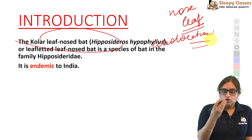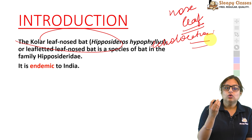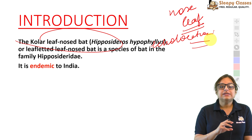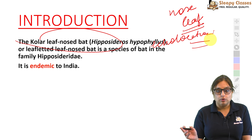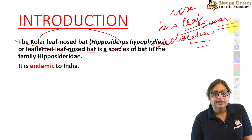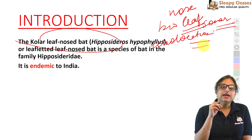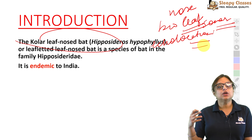Bats kuch calls emit karte hain, aur jab woh reflect hoti hain, to unse unko us cheez ke baare mein pata chalta hai — they are able to identify and locate objects. The objects could be fruits and insects, jinpe woh feed karna chahte hain ya move around. Is echolocation ko biosonar bhi kaha jaata hai. Yeh nose-leaves basically bats ki echolocation ko aur bhi zyada advance karti hain.